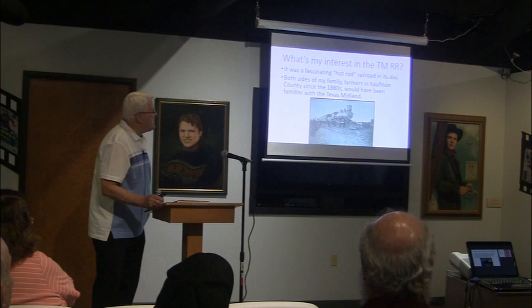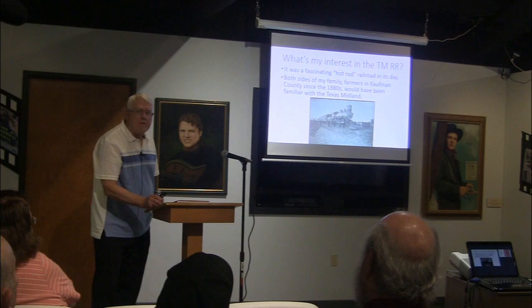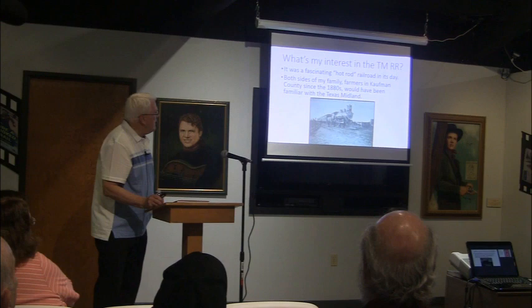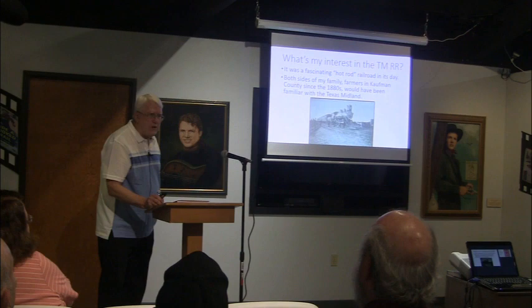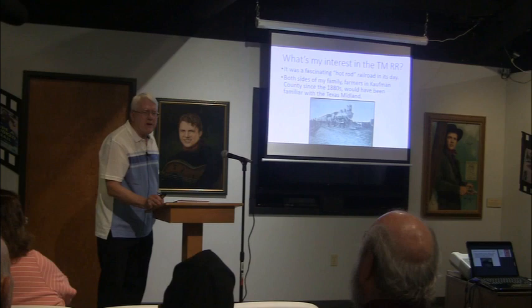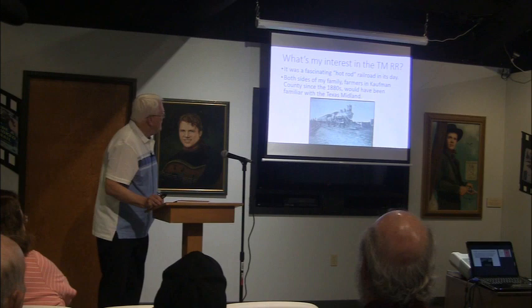My interest in the Texas Midland Railroad is really twofold. To me it's a fascinating railroad — I call it a hot rod railroad, because in its day it was a very innovative, state-of-the-art railroad. The other reason I enjoy researching this railroad is that both sides of my family were farmers in Coffin County starting in the 1880s. My paternal great-grandfather, who settled on a farm near College Mountain in Coffin County, appears on a roster of Confederate veterans who took a special Texas Midland train to one of their reunions. So I know for a fact that he rode that railroad.